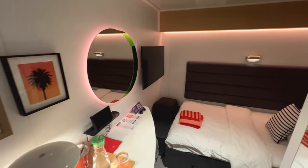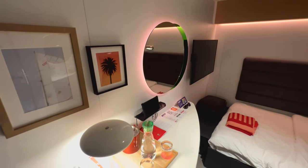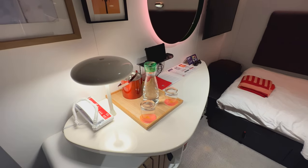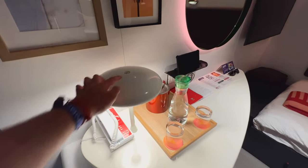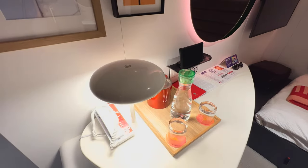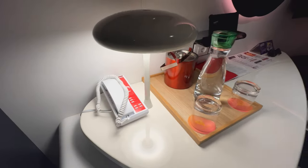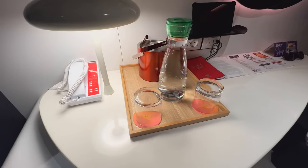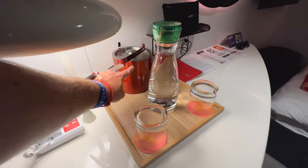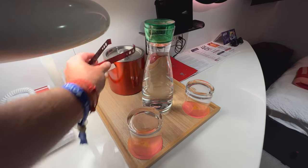Coming back, first up you've got this backlit mirror and then some artwork over on the left-hand side, followed by your desk just down below. In terms of what's on your desk, you've got this lamp which you can operate by just pushing the light and it fades nicely. Underneath that you've got your phone, followed by your kind of water station so you can ask your cabin steward for more water, and then you've got your red branded ice bucket with red tongs, which I think is actually a really nice touch.